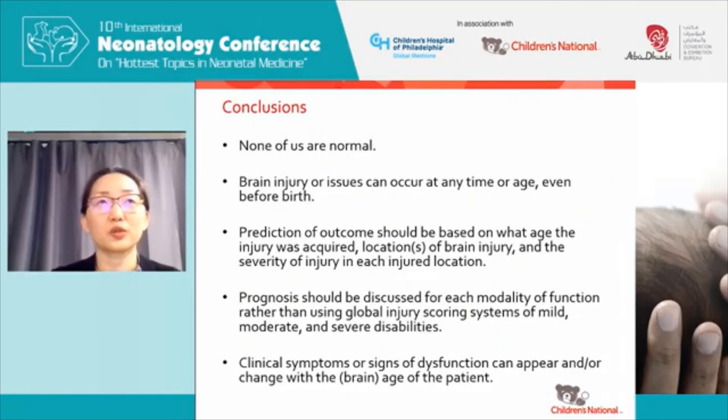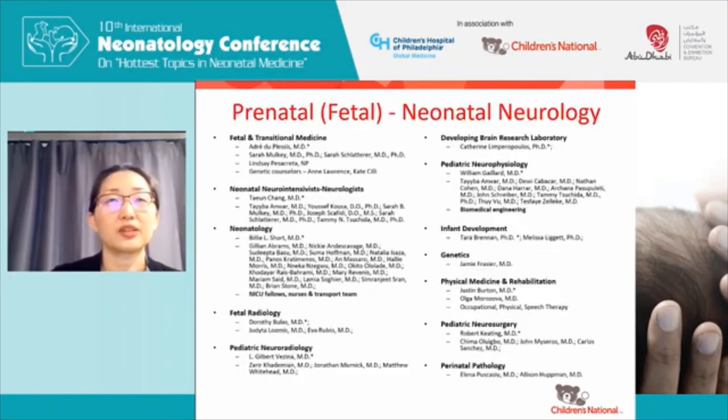In conclusion, none of us are normal. Even physicians in this audience with IQs of 120–140 are two standard deviations above the norm — so you are not normal. Brain injury or issues can occur at any time or age, even before birth. Prediction of outcome should be based on the age at which the injury was acquired, the location or locations of brain injury, and the severity of injury in each location. Prognosis should be discussed for each modality of function rather than using global injury scoring of mild, moderate, and severe disabilities, which are often vague and unclear to parents. Clinical symptoms and signs of dysfunction can appear and/or change with the age of the patient because the brain is not the same at different gestational ages.